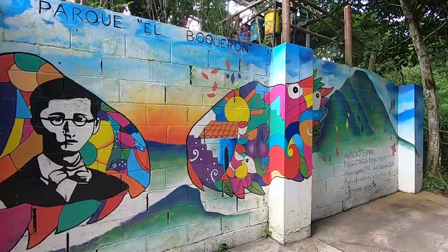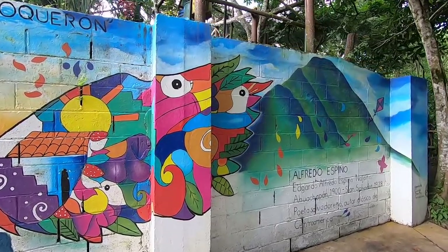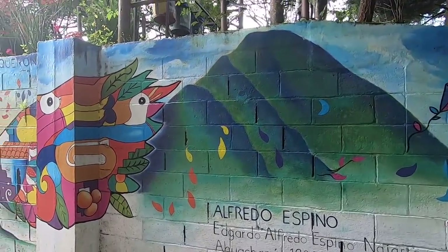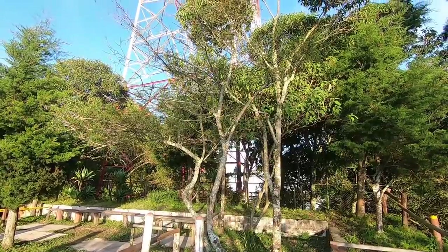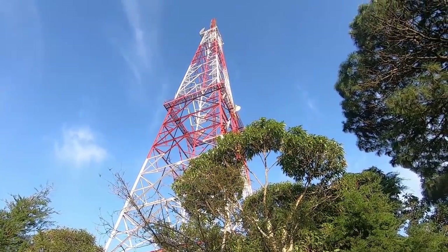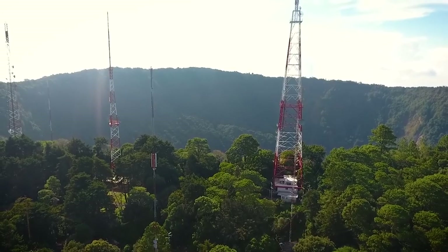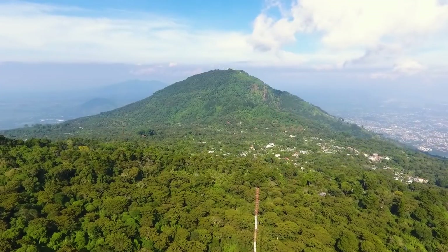From everything I saw upon arriving at the Boquerón, I assumed it was a fairly old and well-developed natural reserve. But no — it dates from 2008. I really enjoyed this experience. The fact that it's so close to San Salvador, just a stone's throw away at only 11 kilometers — about 25 minutes — is a great bonus. And as I said at the beginning, travelling along El Salvador's highway is a spectacle in itself, with impressive views and scenes that will stay in your memory.